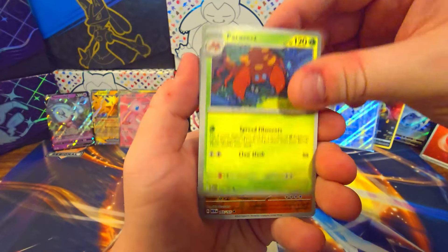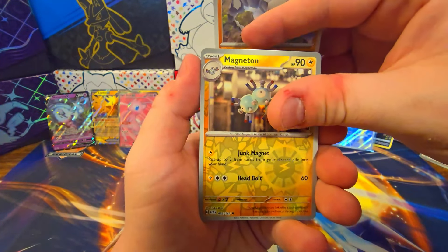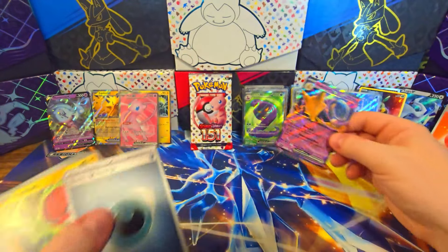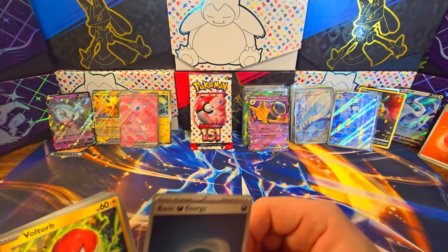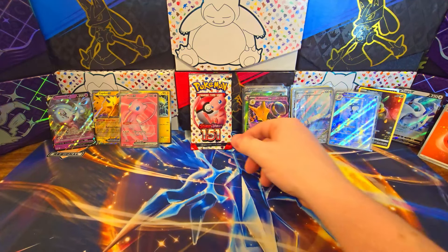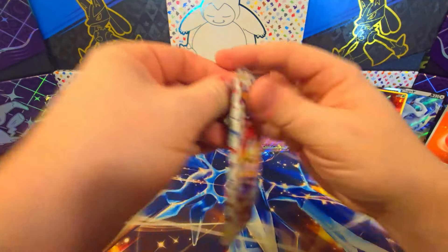Scyther, Charmeleon, Parasect, Onix, Magneton — Mew — Alakazam! All right, we got three of you in this video because of the promos. Not needed, but down to the last pack in the Zapdos EX box.